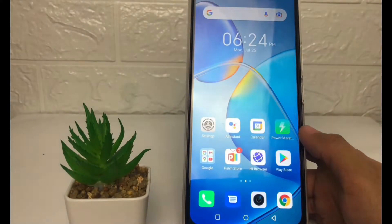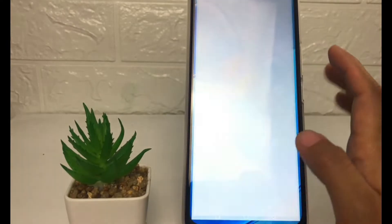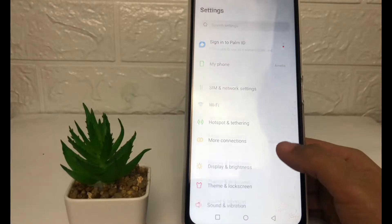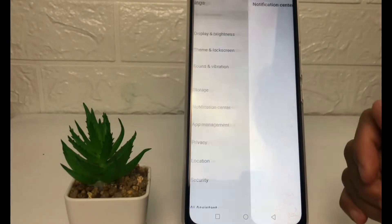So without any further ado, let's get started. First thing first, you have to go ahead to the Settings. In the Settings page on your phone, scroll down a bit until you find the Notification Center, then just tap on it.